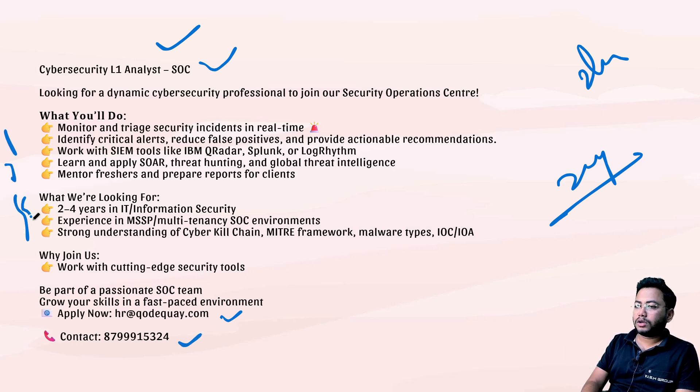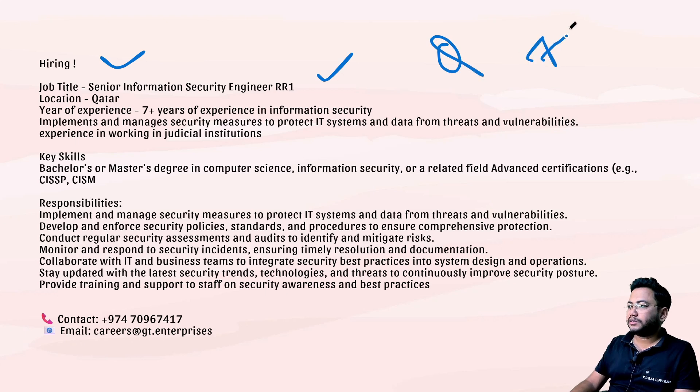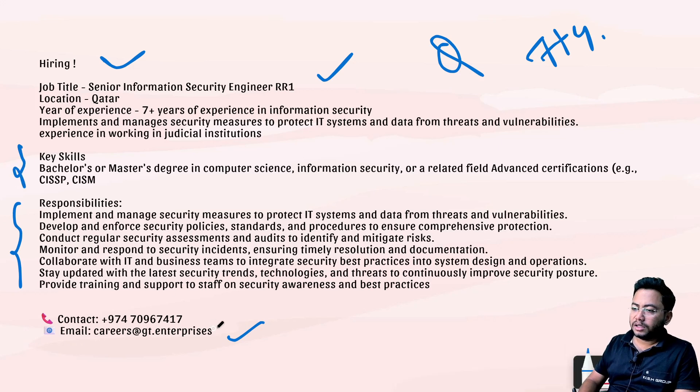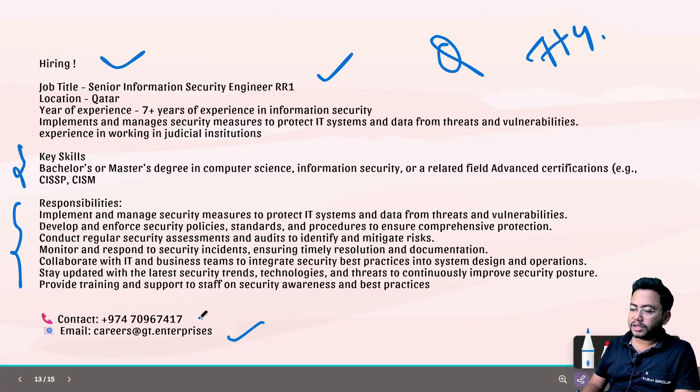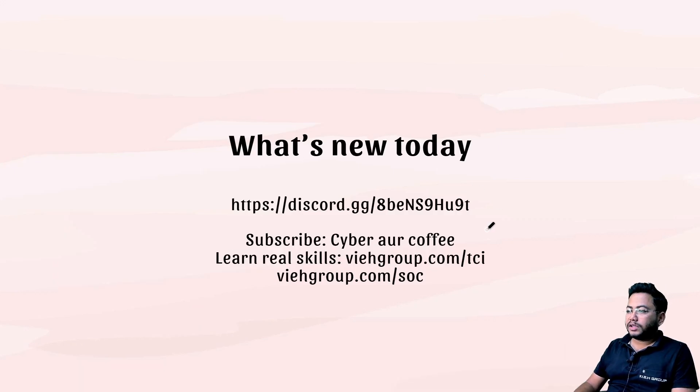Next is a hiring for Senior Information Security Engineer in Qatar. Seven-plus years of experience is required. Pause the video to check out the key skills required. The mail ID and contact number are shown on screen — drop your resume there. That's all the jobs for today from VIH Group.